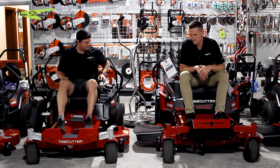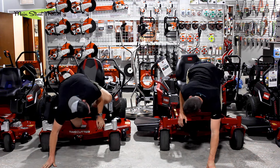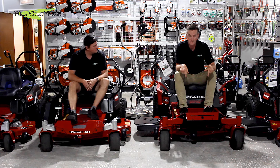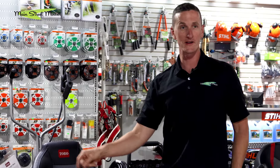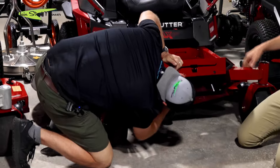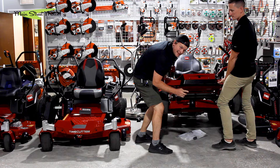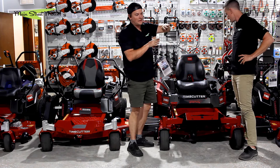The discharge chute and anti-scalp wheels are the same between models. However, deck hanging differs significantly: the 2023 is hung by three points, while the 2024 is hung by four points plus a fifth and sixth via a beefy bracket — similar to what's seen on the Titan and Grandstand class. This bracket holds the deck flat on slopes so it contours with the terrain rather than drooping with gravity.